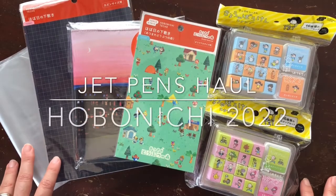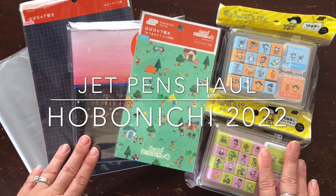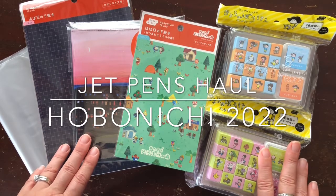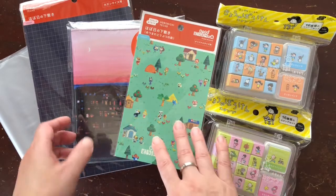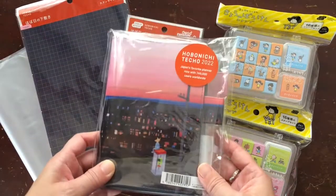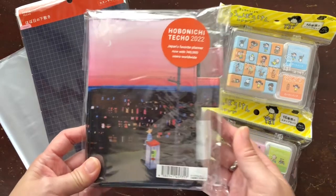Hi everyone! I have an exciting haul to share with you today. I got some things in from Hobonichi, but I ordered them from JetPens. I want to show you what I got because one of the most exciting things is I got my very first official Hobonichi cover.